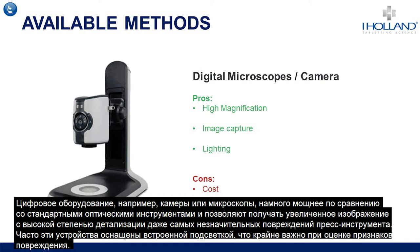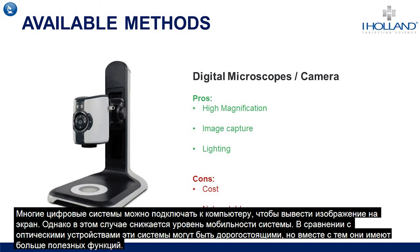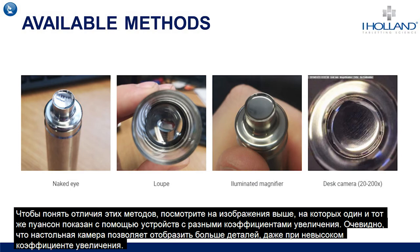Digital equipment such as cameras or microscopes offer many advantages over standard optical equipment, such as allowing high magnification and giving detailed assessment of any small damage to the tooling. These devices can often be supplied with built-in lighting, which is very important when looking for signs of damage, and most can be connected to computers allowing the image to be displayed on a screen. The image above shows the same punch on various items of equipment with differing magnifications — the desk camera shows far more detail even at the lower range of its magnification.